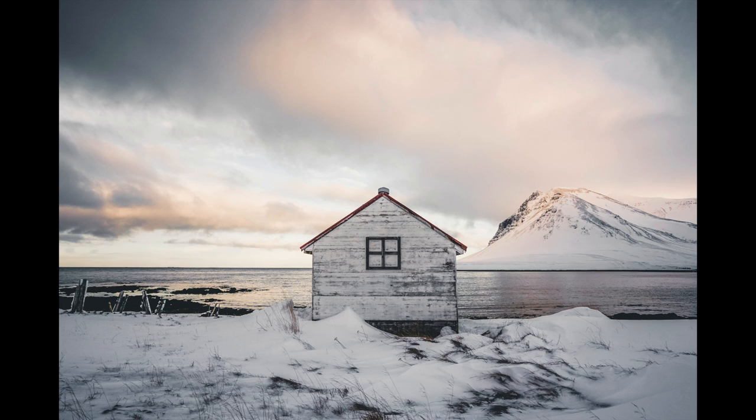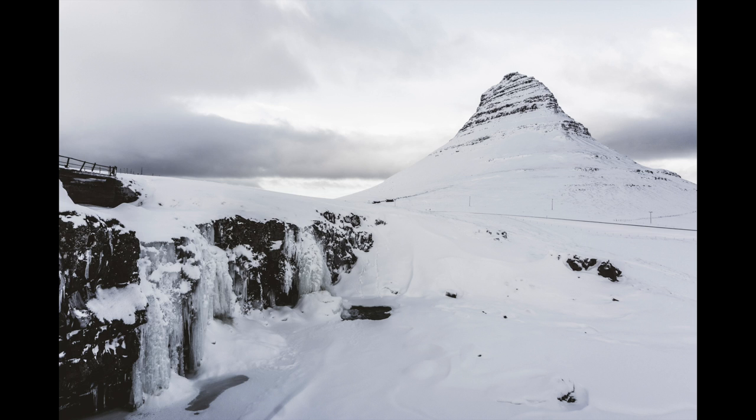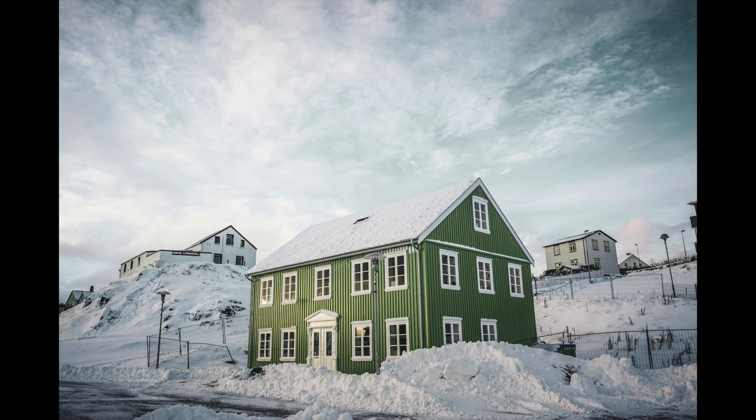January in Iceland. If you are planning a January trip to Iceland, get excited because I am about to tell you all of the helpful things that you're going to need to know to plan the best January trip ever to Iceland.